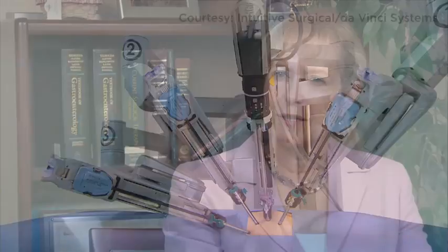Robotic surgery is one of those futuristic things that you might have seen on Star Trek and always hoped you could participate in. And now we actually can.